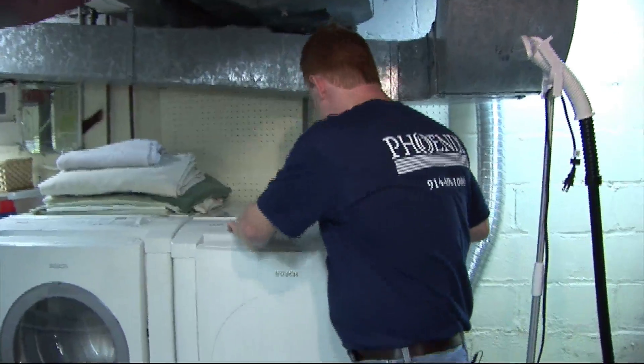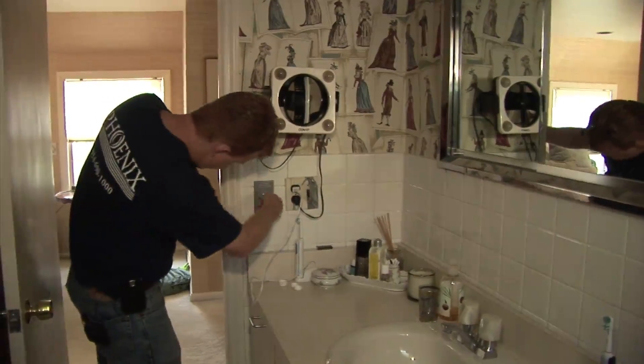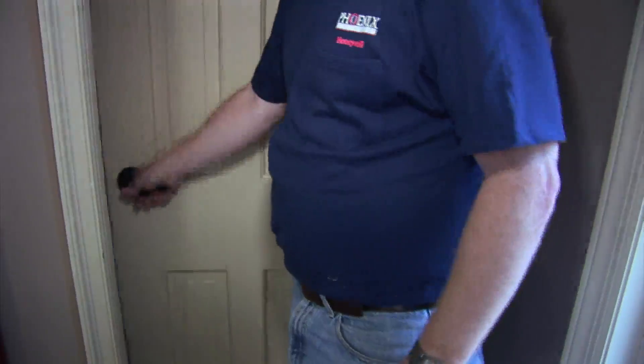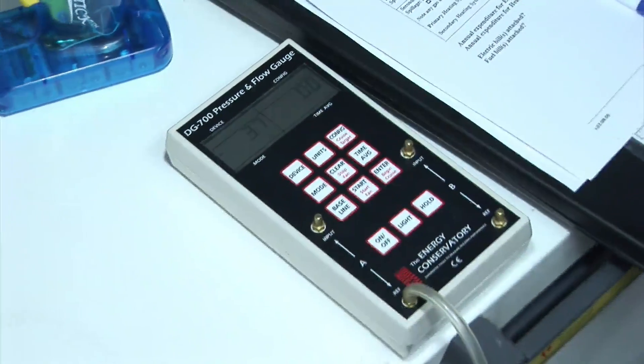Larry takes a baseline pressure reading in the basement, then turns on all ventilation appliances throughout the house to see if the basement can be depressurized enough to cause combustion appliances to backdraft. There is some depressurization after turning on all the appliances, but it falls within safe limits for this house.